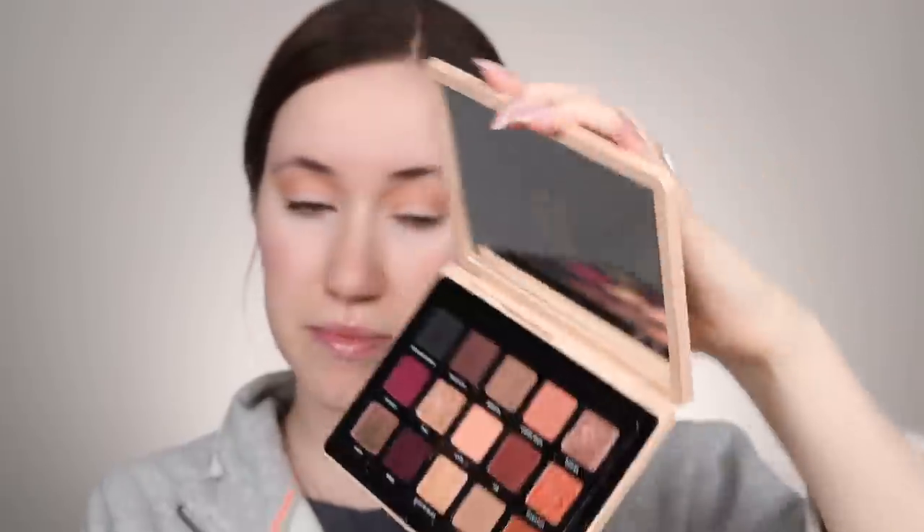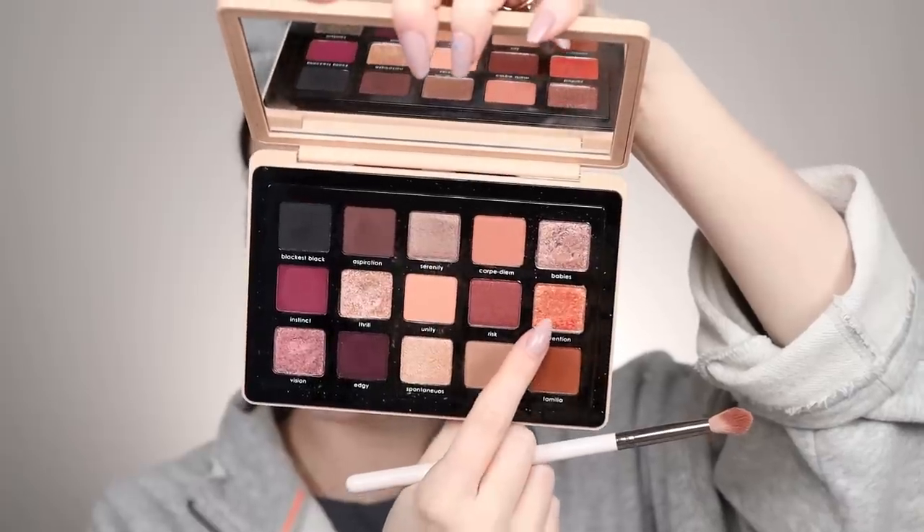Next up I'm going to take the shade Carpe Diem, which is like a warm rose brown, and use that on the outer edge of the eye, blending the excess into the crease. I'm really drawn to the shade Invention today, so I'm going to take that on my fingertip and apply it to the center of the lid. It's a really pretty peachy gold duochrome. That looks so pretty on the eyes — I'm continuing to build this up until it's pretty intense. I want it to be a focal point of the look today.